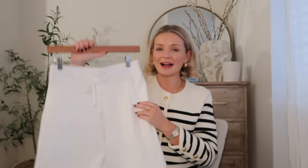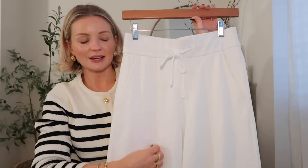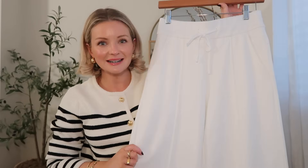Moving on to some trousers — you know I love a comfy trouser, it has to be one of my favorite things in my wardrobe, and these are everything. I love these so much. They've got a nice wide elasticated waistband, piping detail running down, and they are almost like a jersey or sweatshirt material — they're really soft.